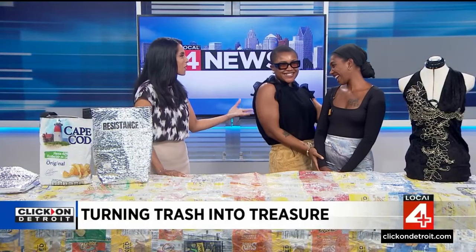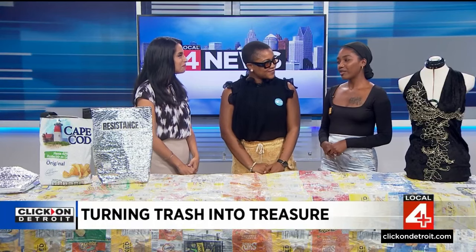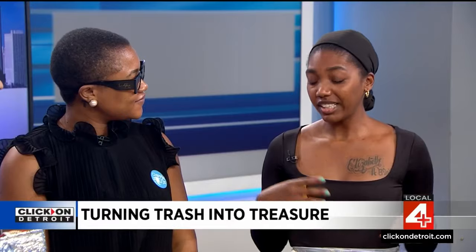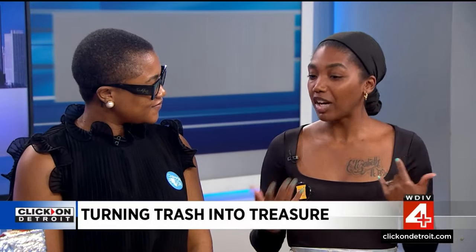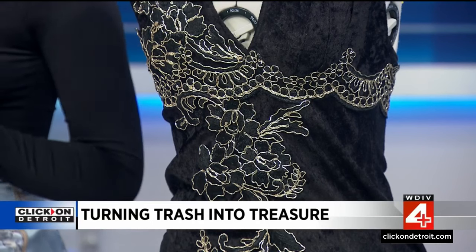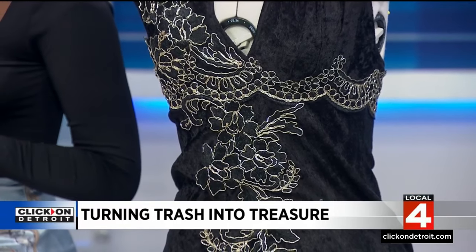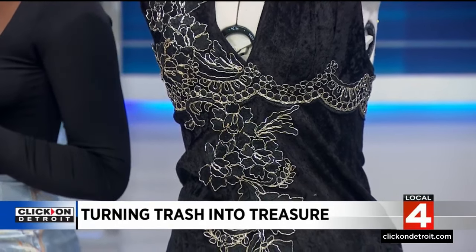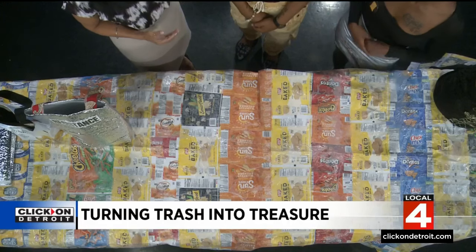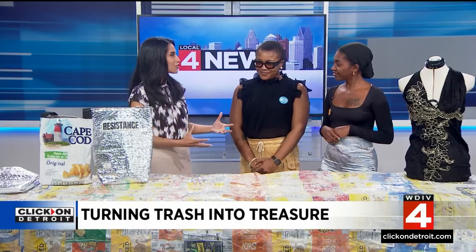The theme of Trashin' is turning trash into treasure — using materials known as trash and turning them into beautiful designs and wearables. For example, tote bags made out of chip bags, with straps that are also recycled materials, turning everything into treasure.